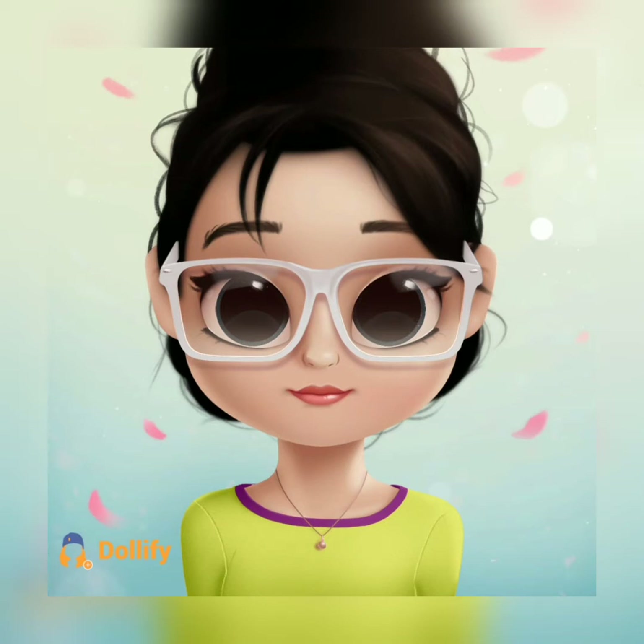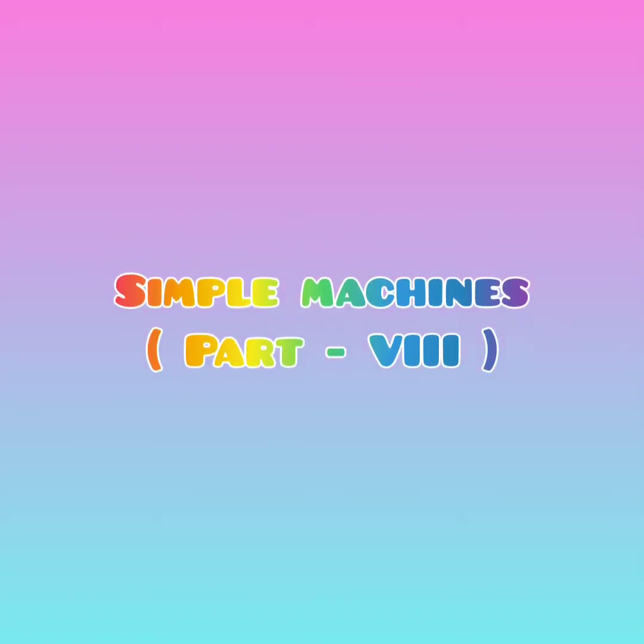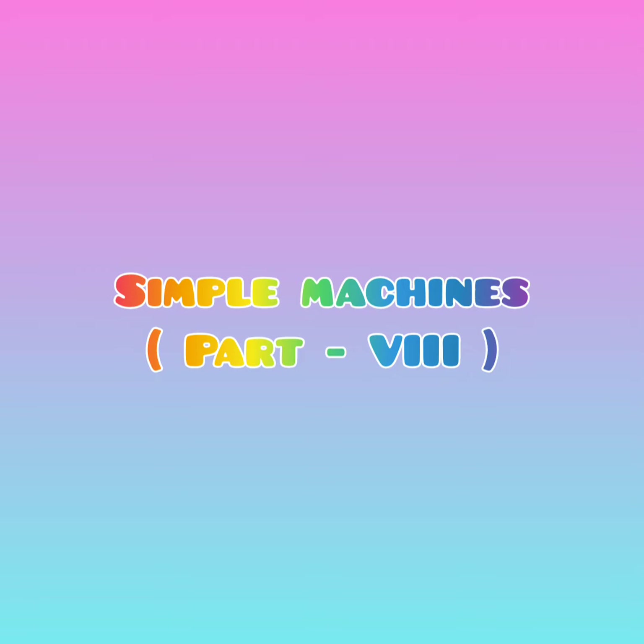Hello kids, welcome to Science Story Viewer Lab. I hope you all are well, staying safe and healthy. Now, let's proceed to our next part, Simple Machines Part 8.